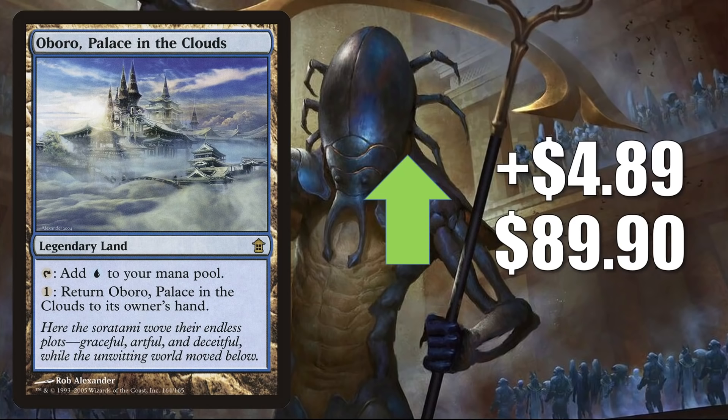Oboro, Palace in the Clouds is rebounding after some recent losses, up $4.89 this week to $89.90. In Modern this is in Mill and Merfolk, and it also sees some Commander play. Keep in mind, next year we're returning to Kamigawa with Kamigawa: Neon Dynasty. I don't think they'll put this in the regular set and make it Standard legal, but I could see some kind of original Kamigawa reprint subset, or maybe they just throw it on The List.